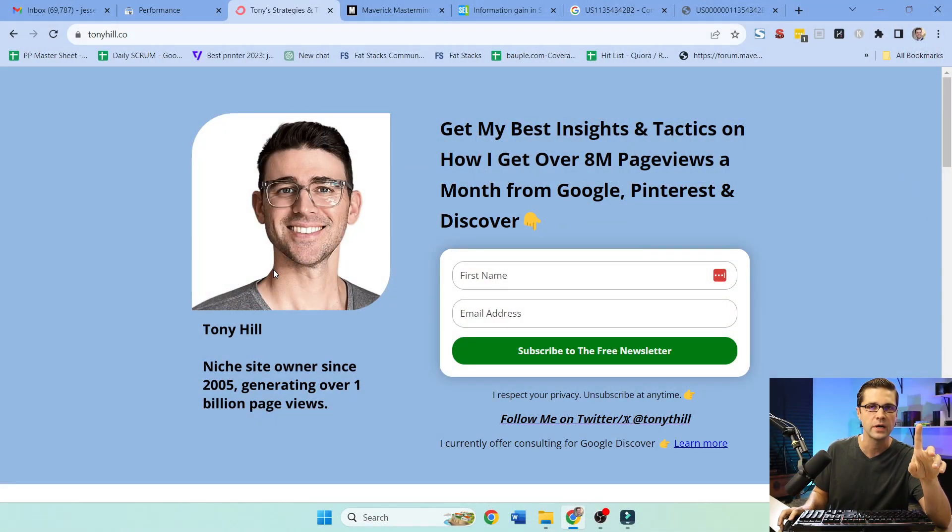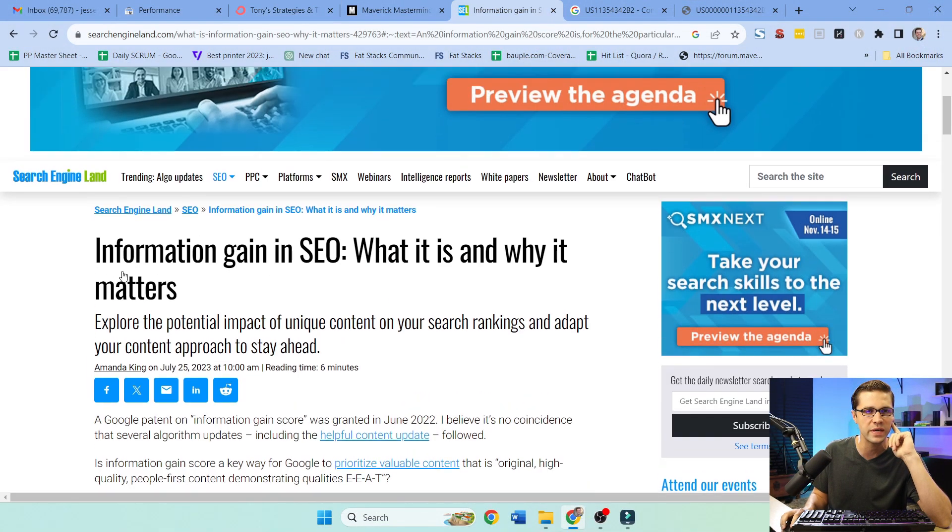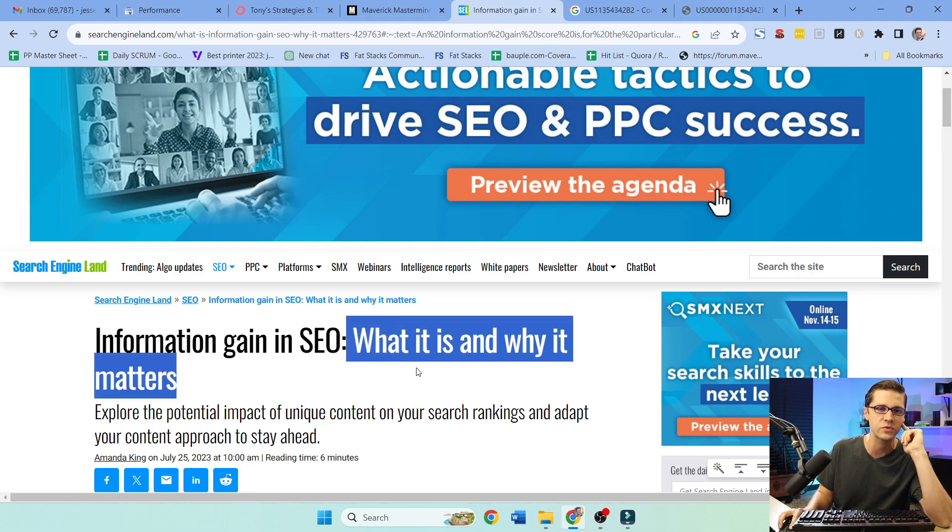This video was spurred on by a conversation between me and Tony Hill. He has 8 million visitors to his website per month — one website. A conversation between us came to this: information gain in SEO. He was talking about this.